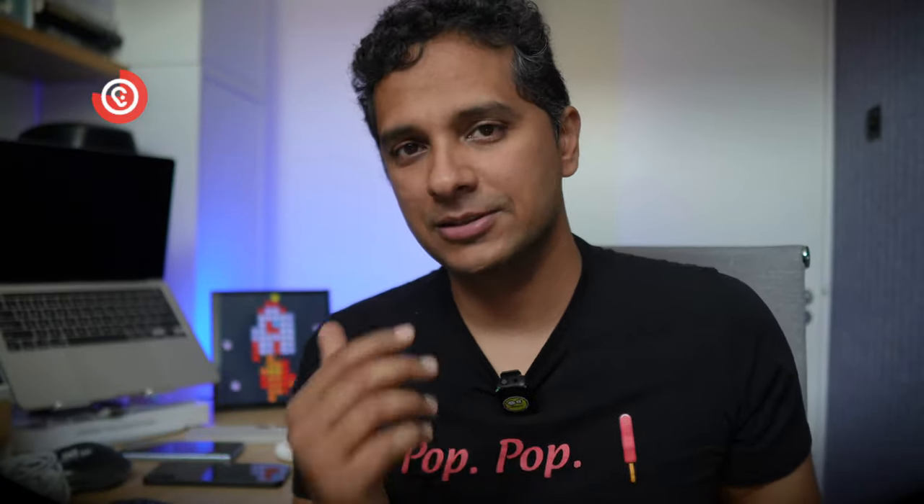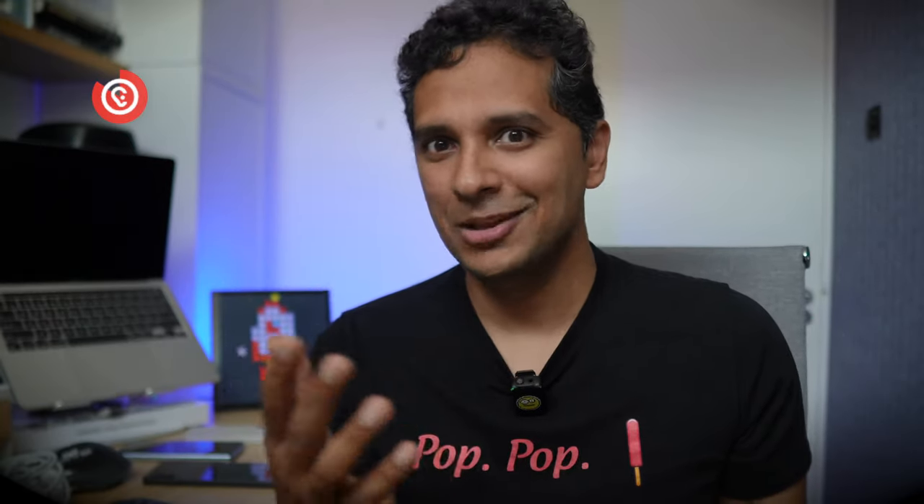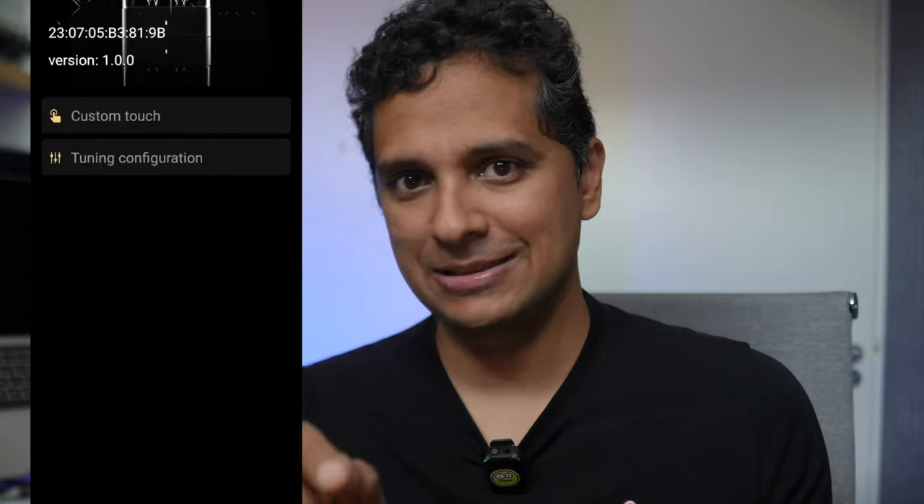Before moving on to the build and sound, one thing to note: switching noise cancelling takes about three or four seconds. You hold it down on the bud, a waifu voice makes a weird 'hey' sound — really creepy — and then it switches to noise cancelling or transparency. Also, there is no way to control that in the app; the app doesn't show you active noise cancelling or transparency modes, at least in the version I have. So you have to do it from the buds themselves, which was a bit odd.